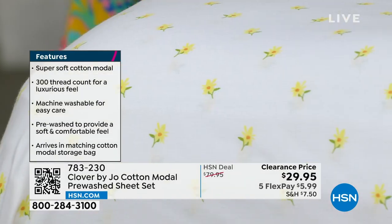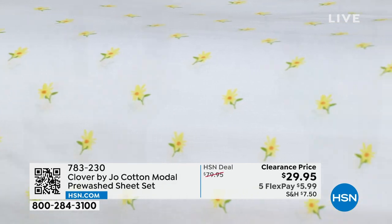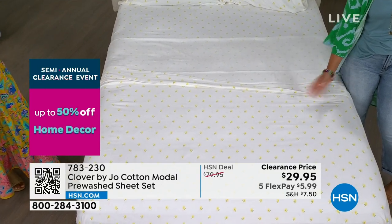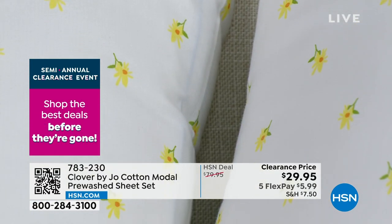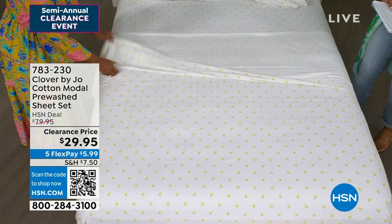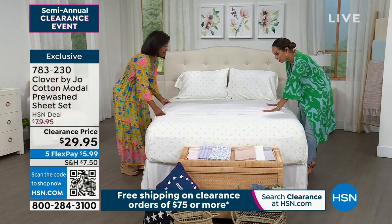At $29.95, you might think sheets at that price are itchy and scratchy. This is something that is really going to last you. It's luxurious — a 300-thread count. Machine wash, tumble dry on low. Your fitted sheet accommodates up to 15 inches, which is important depending on what mattress you have — if you have a mattress topper, it will still accommodate. What they've done right is like a luxury hotel turned-down service: the flat sheet has a 4-inch trim, which is a sign of quality, tailored, pristine craftsmanship.